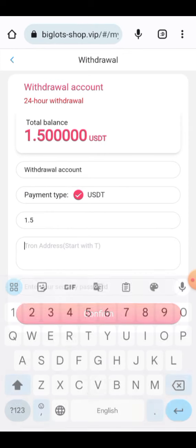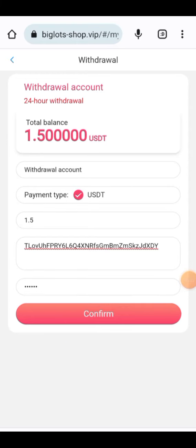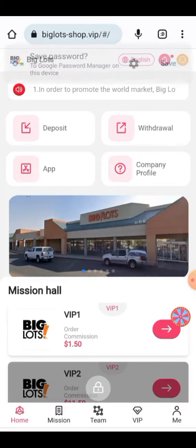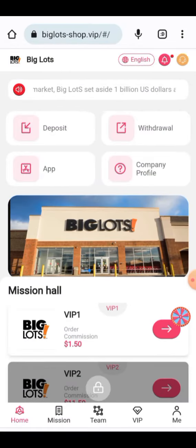Enter the wallet address, enter your password, and click on the confirm button. Your transaction will be confirmed. The withdrawal is being processed and has been successfully deducted from my account. It will be added to my wallet in a few moments.